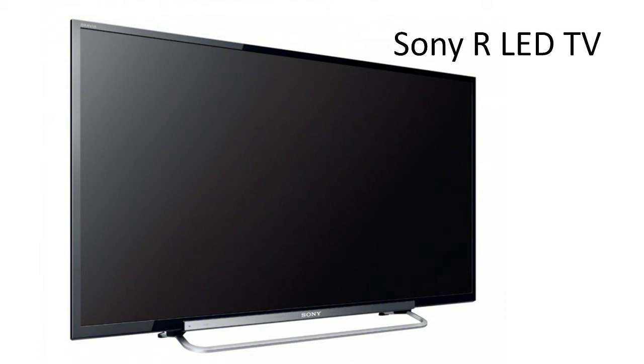The Sony R-series LED TVs are some of the best in the business. They have excellent picture quality and are backed by Sony customer support. Reliability is a big factor when it comes to buying a new LED TV. Sony stands for quality and dependability, and its products always compete with the best.